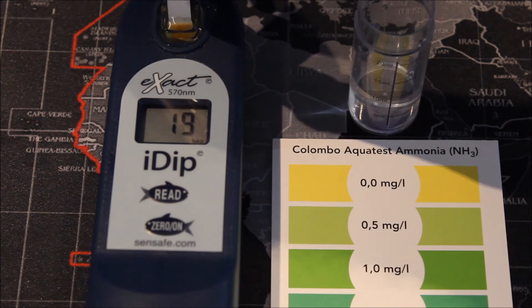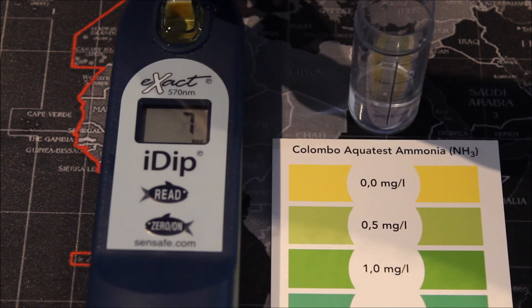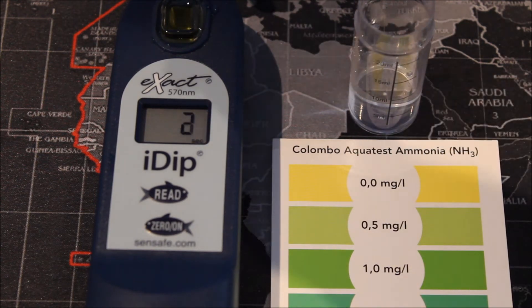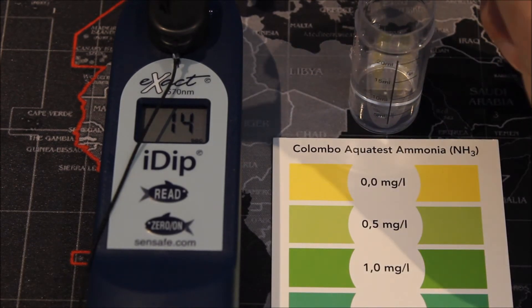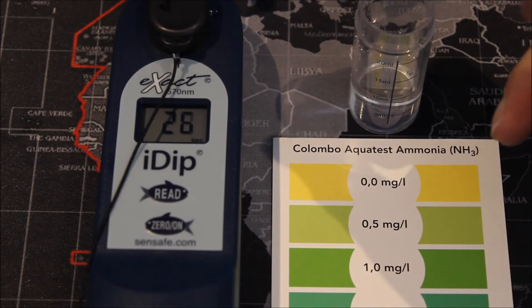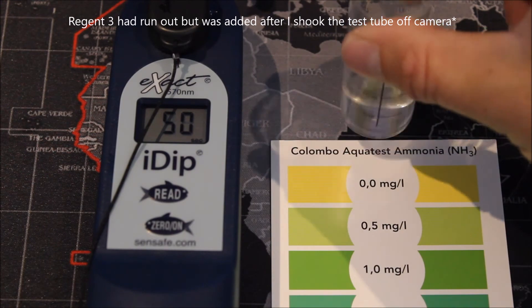We press the read button on the iDip, putting the test strip into the cell and moving it backwards and forwards for about 20 seconds, waiting for the counter to reach zero. One thing I've noticed with the ammonia, nitrite, and nitrate tests is that you actually have to wait for the counter to read plus one before removing the strip — I'm not 100% certain why, but it does state it in the manual. I'll place the protective cap on top of the cell while I get on with the Colombo drop test. For ammonia there are three reagents — regions one, two, and three — so we add five drops of each, give it a shake, and then wait 15 minutes for the results. The iDip, on the other hand, will only take 10 minutes to complete the ammonia test.